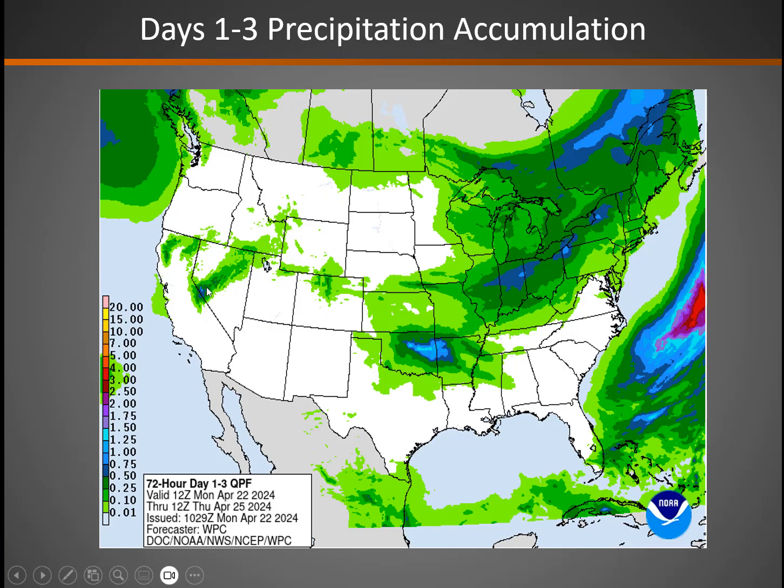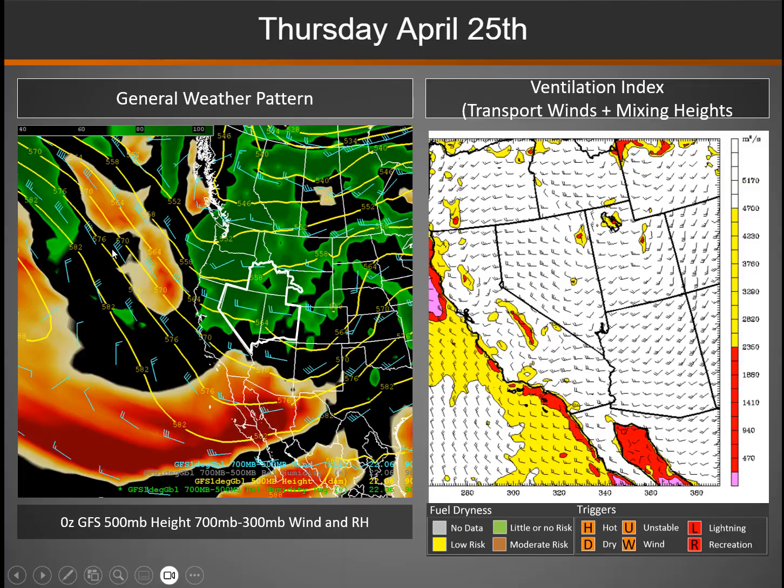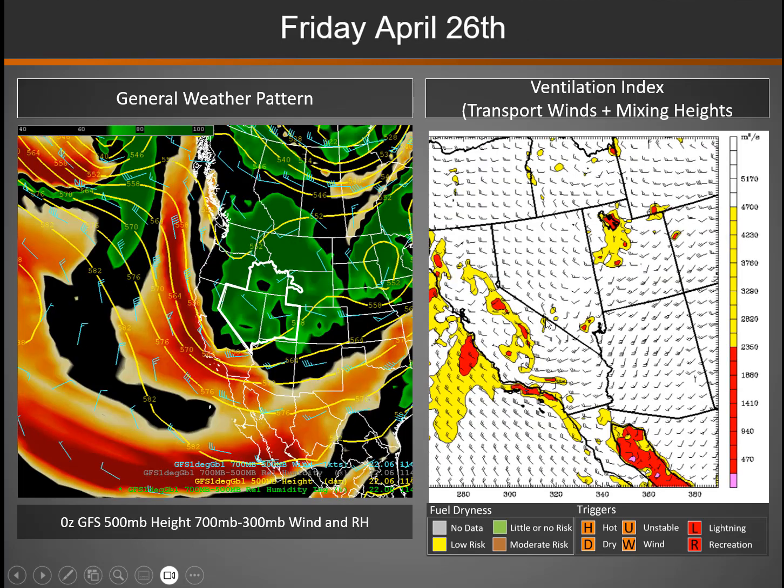The next three days' precipitation shows just some spotty stuff across the western Great Basin — isolated to scattered showers, maybe a brief thunderstorm, nothing of major significance yet. But the storm system by later in the week — Thursday — starts gathering strength. You see the darker green areas from northern to central areas, forming into a fairly large storm system.